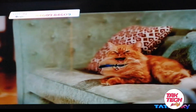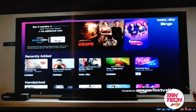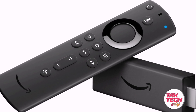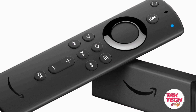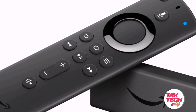Let's talk about Tata Sky Binge. If you want to talk about Tata Sky, it's free. Let's talk about Tata Sky Binge first.